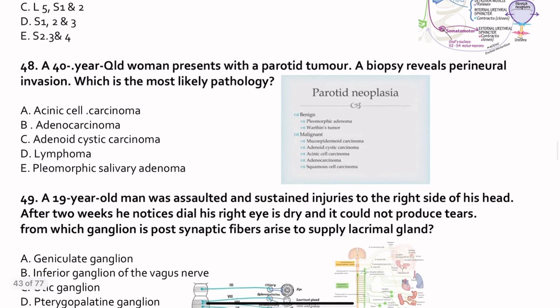Question 48. A 40-year-old woman presents with a parotid tumor. The biopsy reveals perineural invasion. What is the most likely pathology? Parotid tumors can be benign or malignant. The most common benign is the pleomorphic adenoma, and the most common malignant is mucoepidermoid carcinoma. However, in adenoid cystic carcinoma, perineural invasion is common. The answer is adenoid cystic carcinoma. But if the question asks what is the most common malignant, that is mucoepidermoid carcinoma.